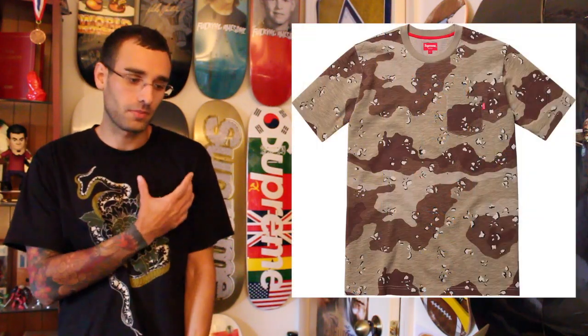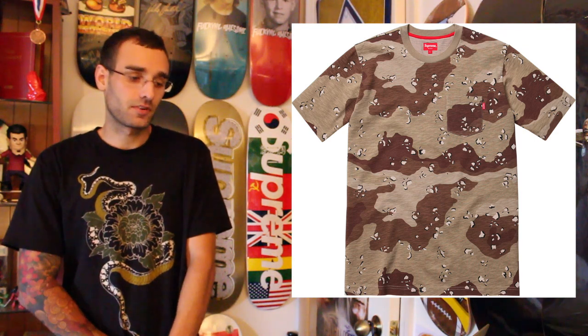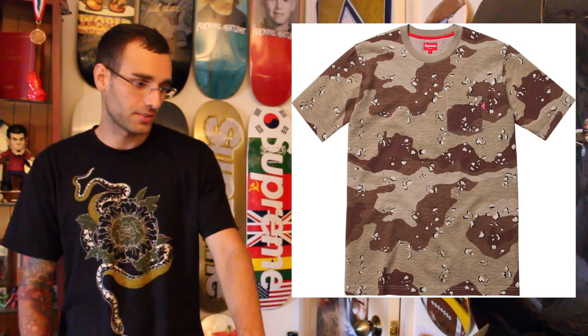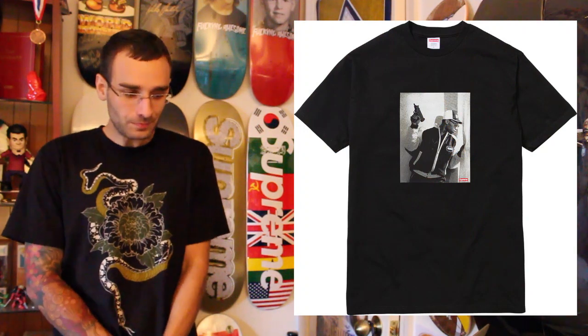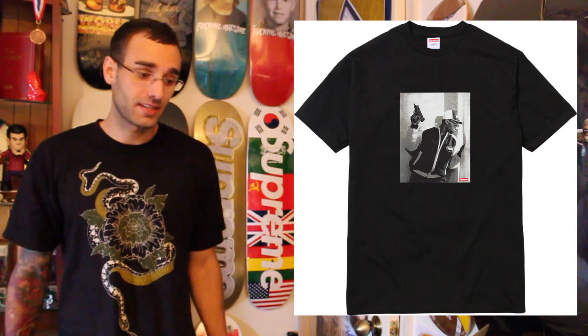And then we got the desert camo small box with a pocket tee. I have the army one from last season which I really liked, and the desert camo would be pretty cool to get. You don't see the desert camo in Supreme shirts that much. They put up camp hats with it and I would not wear a desert camo camp hat — that would be kind of ridiculous. And then here seems to be the shirt that everyone's going crazy for — the KRS-One. I like it, I think it's cool. It's not a $100 shirt, it's not like a $70 shirt, but if I get it for retail I'd definitely get it.